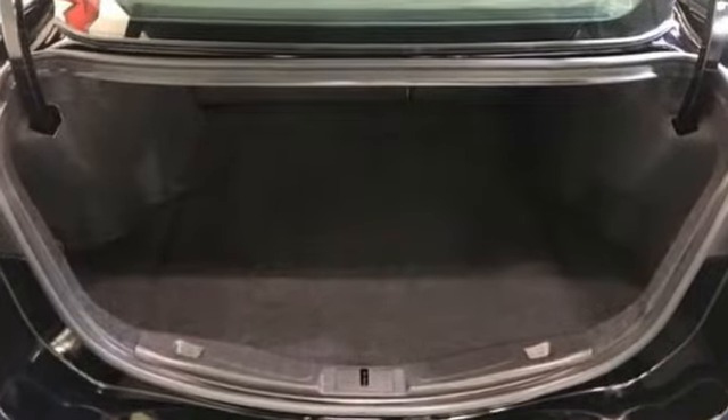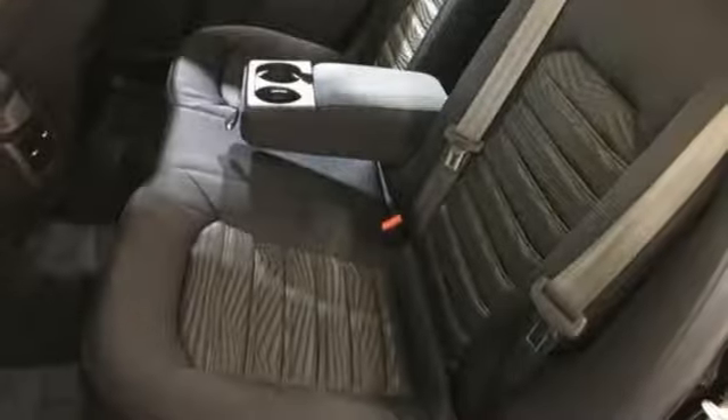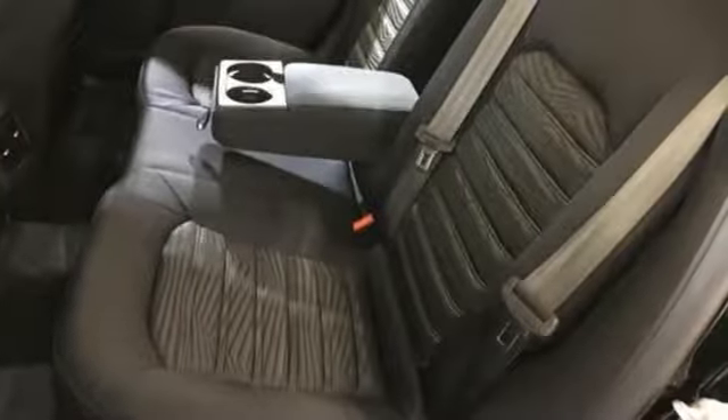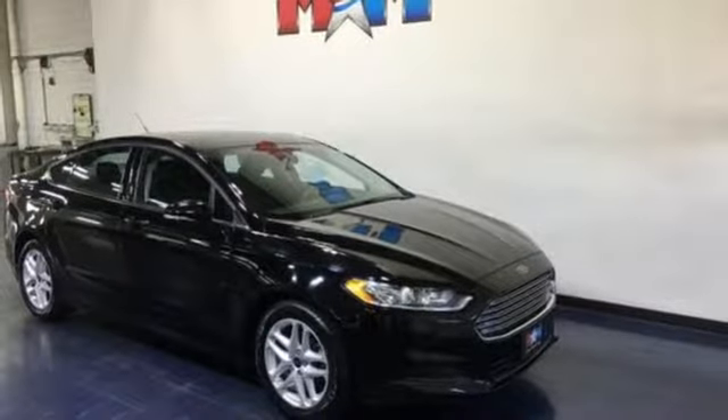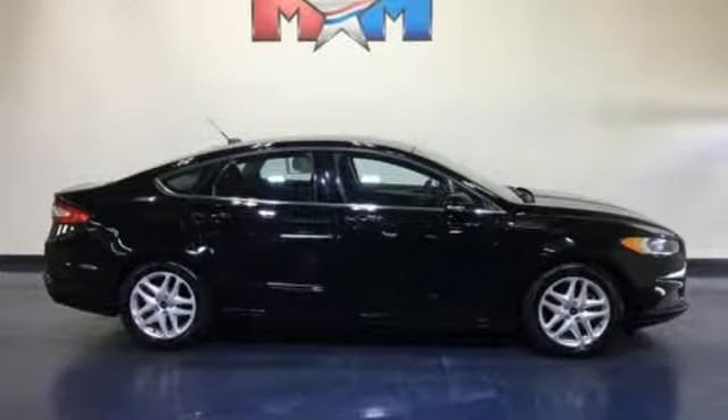It's equipped for all your driving needs and wants: external memory control, power-heated mirrors, manual tilting steering column, wireless phone connectivity, and manual telescoping steering column.